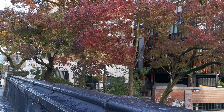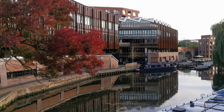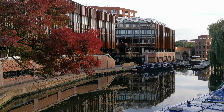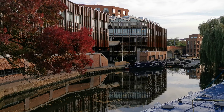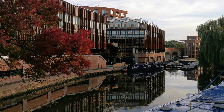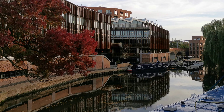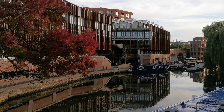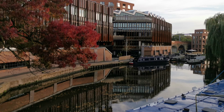Look at that lovely colour on that tree. Thank you for watching, bye for now. We'll do some more a little later. This is Dave to his friends, but the Ramblin' Rambler, saying bye from Camden Lock in London, United Kingdom. Thank you for watching.